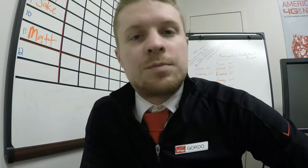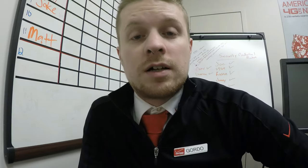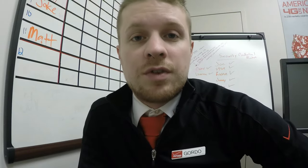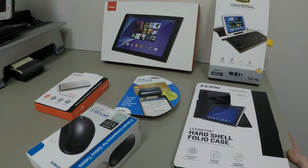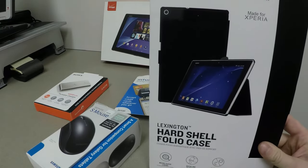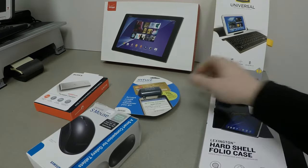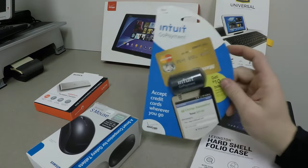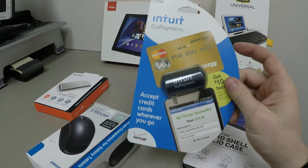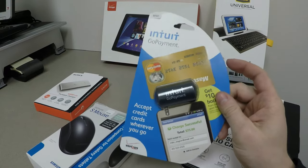First we're going to talk about our business customers, or just people who are looking to be more productive with their tablets. A huge thing — even though we talk about it with all tablet customers — is the case. With folio cases, it really presents that laptop-style feel for the customer's tablet. Next you have payment options, which work with tablets as well as phones and give them a more register-style feel, so a lot of customers — especially people running their own business — really go to this.